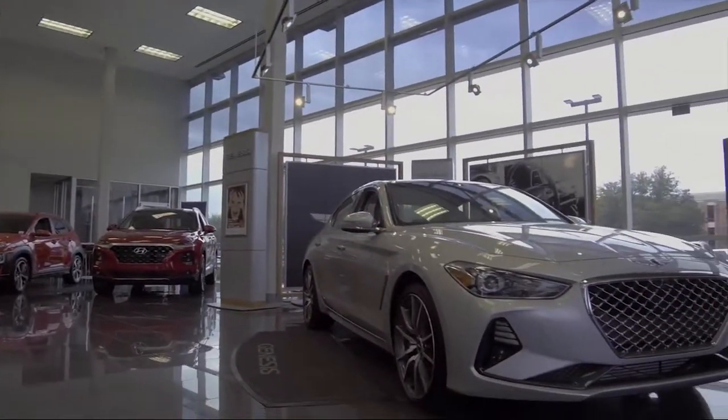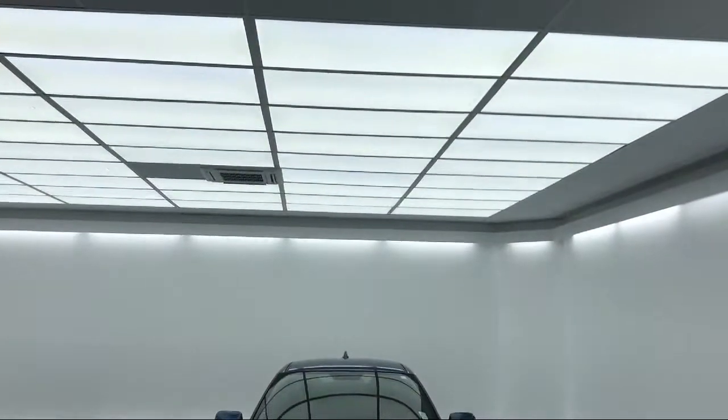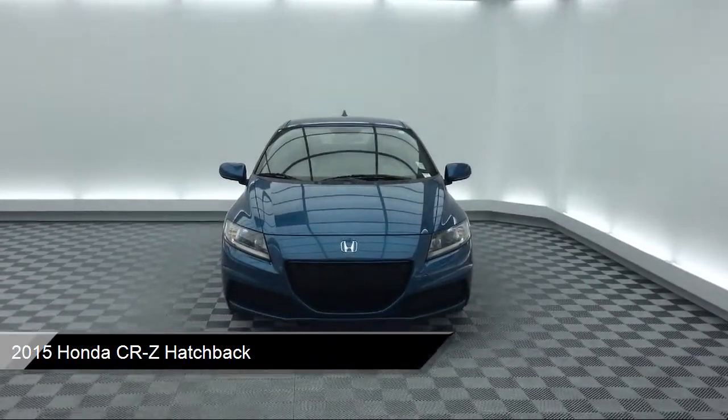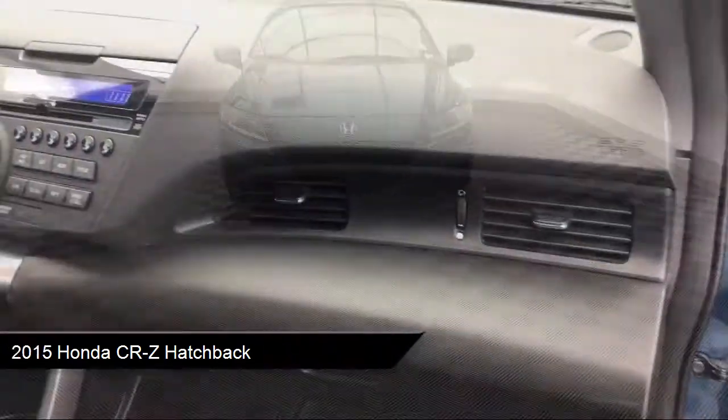It comes equipped with a rear view camera, tire pressure monitoring system, keyless entry, alloy wheels, electronic stability control, and steering wheel controls.